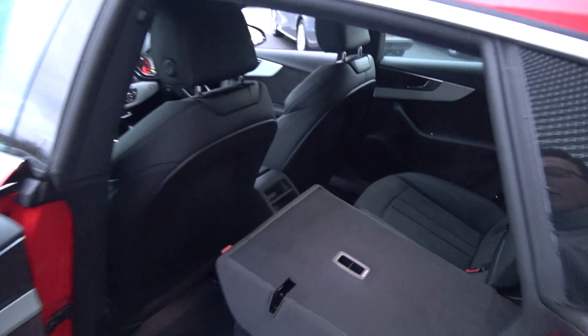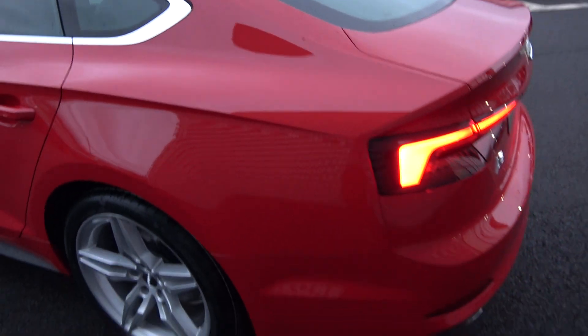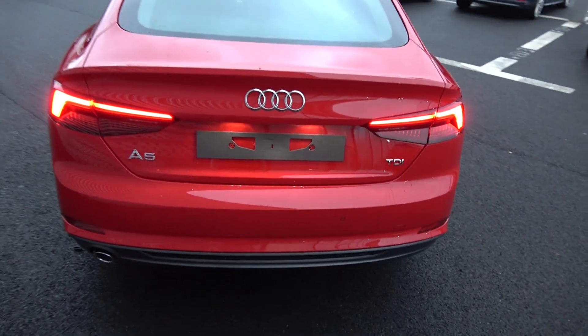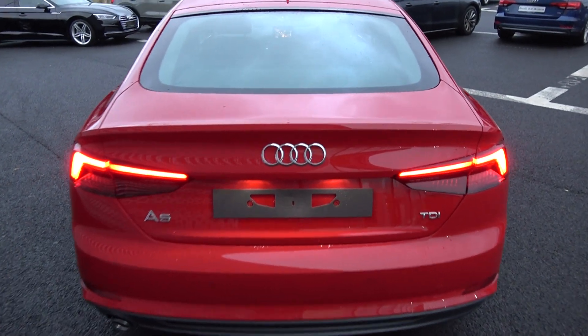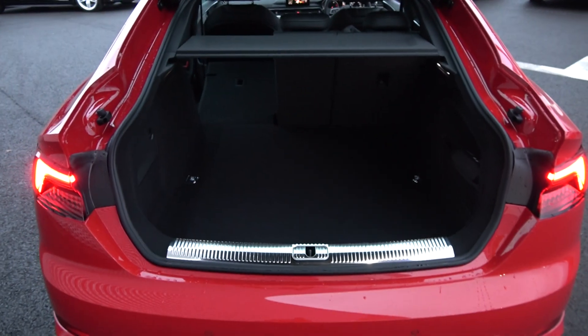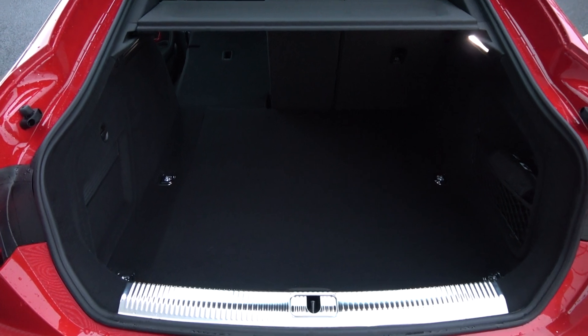Continuing to the exterior on offer to the rear — your LED tailgate lights, rear parking sensors, and chrome tip finish on your exhausts. That honeycomb diffuser is also on offer on your lower rear S-Line bumper. Just pop the lid open on the boot and you'll see what a fantastic size boot space there is on the Audi A5 Sportback. Absolutely spacious.